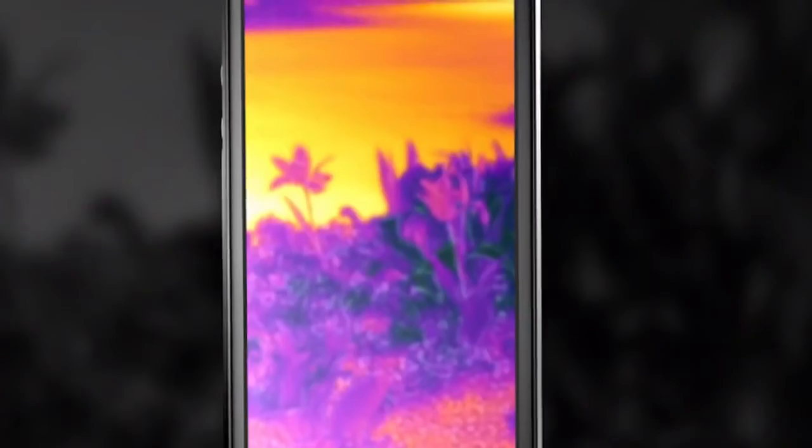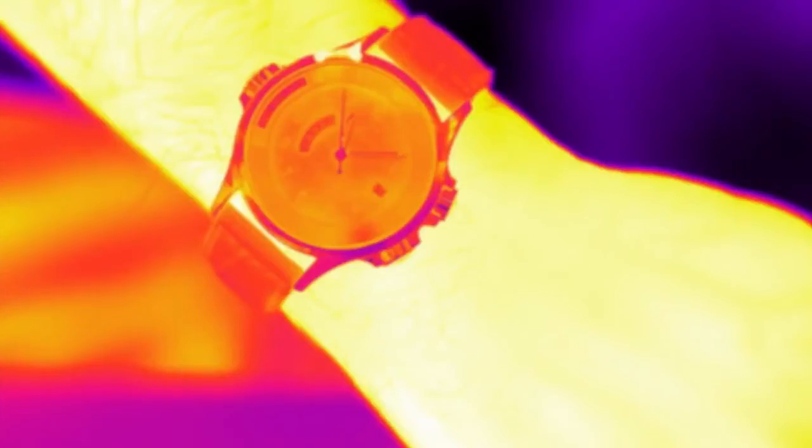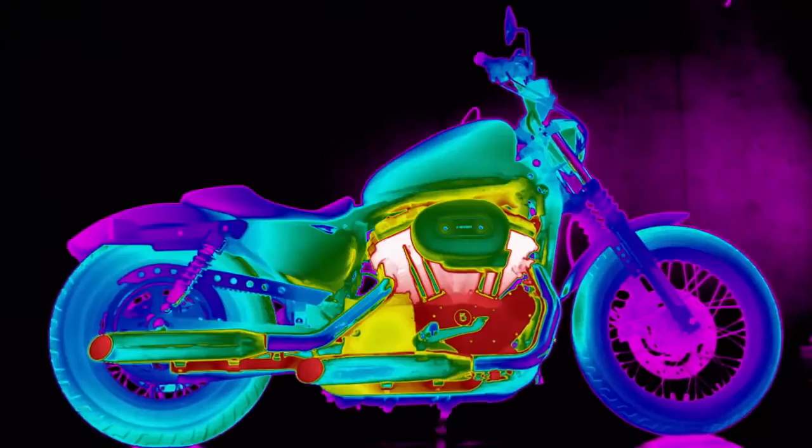The FLIR 1 blends an actual picture with an infrared thermal image, so there's never any doubt what you're looking at. The dark ages are over, because once you see the heat, you'll never look at anything the same again.